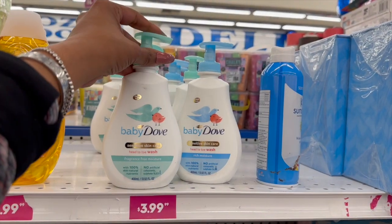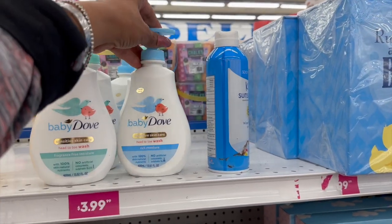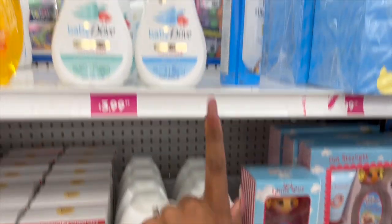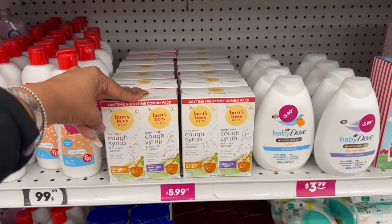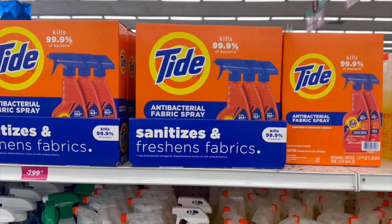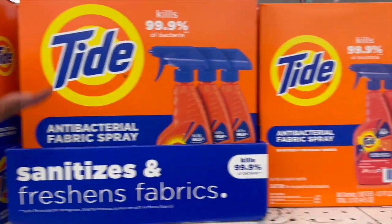Not a bad deal on the Dove sensitive skin care head-to-toe wash for $3.99 — no fragrance, 100% skin and natural nutrients, no artificial colors or sulfates. They have the head-to-toe rich moisture for sensitive skin, great for babies, $3.99. For about $6-8 you can get the lotions and body wash — that's a pretty decent deal. Also a decent deal on the Burt's Bees Kids cough drops — daytime and nighttime for $5.99. They did a deal drop on baby wipes: $1.49 for a two-pack. And they have the Tide antibacterial fabric spray — there are two different ones, one for $7.99.